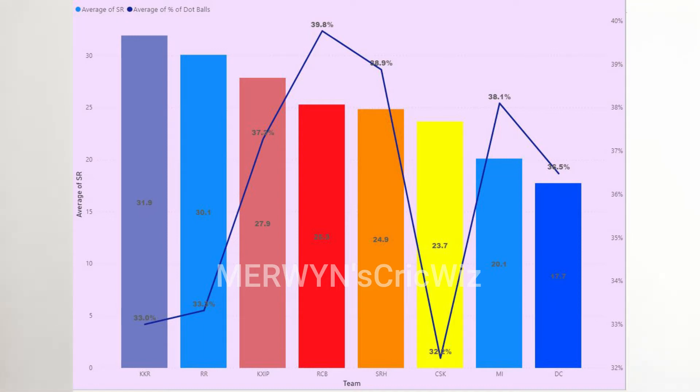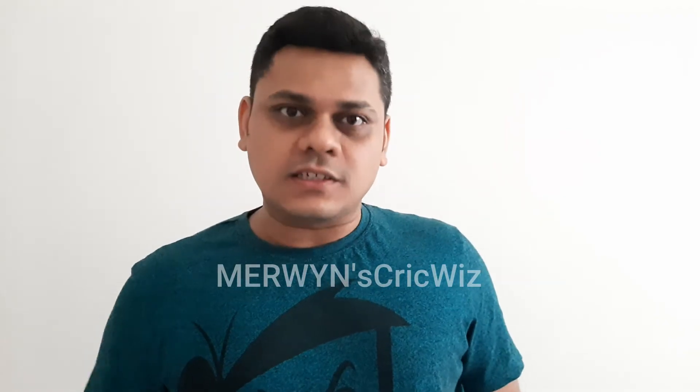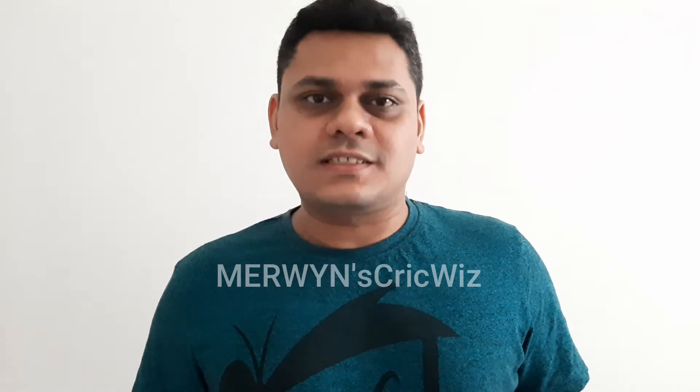We will look at this team-wise historically. Arvajan Singh holds the record for the most number of dot balls in IPL history, and Chennai Super Kings have missed him big time this year. For IPL 2020, the English rock star Jofra Archer from Rajasthan Royals has got the maximum amount of dot balls for this season.